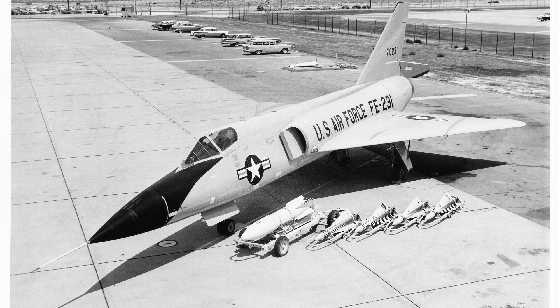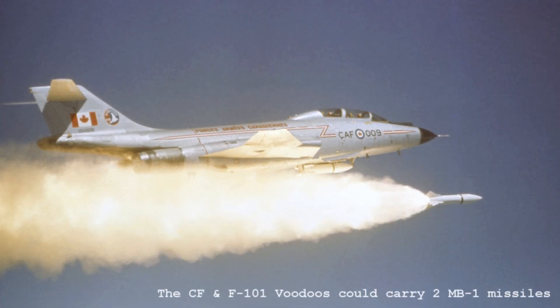The Genie's other operator, the Royal Canadian Air Force, continued to operate the Genie aboard Canada's CF-101 Voodoos until 1984.